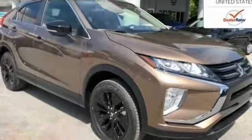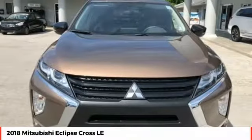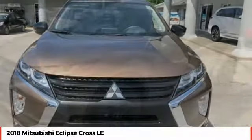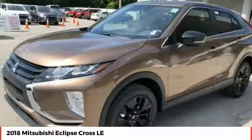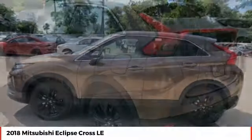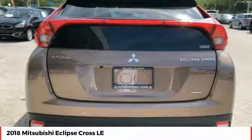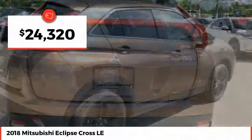Looking for the right vehicle? Check out the 2018 Eclipse Cross. The Mitsubishi Eclipse Cross is a good-looking crossover with bold styling. An 8-inch infotainment screen offers the latest in technology and supports both Apple CarPlay and Android Auto, and is priced below $25,000.